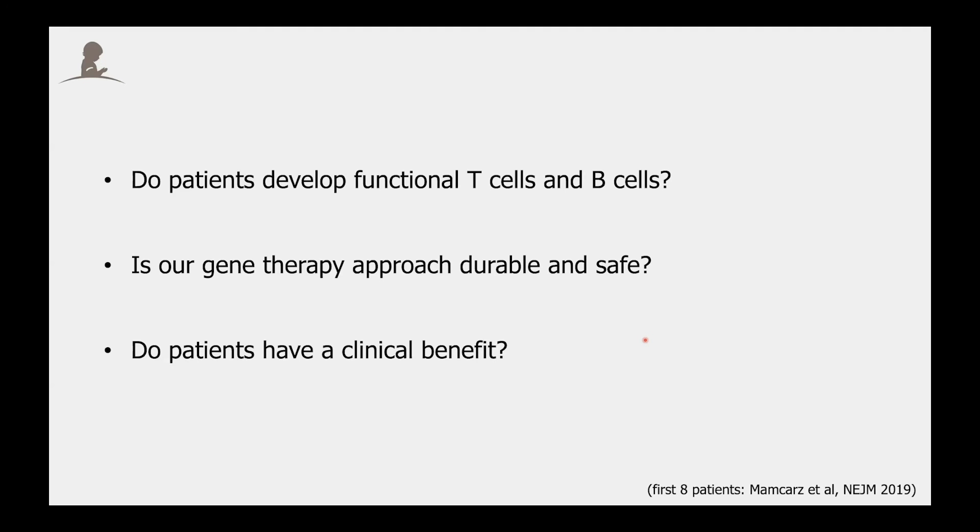So then we wanted to ask three main questions: Do patients develop functional T cells and B cells? Is our gene therapy approach durable and safe? And do patients benefit from it?